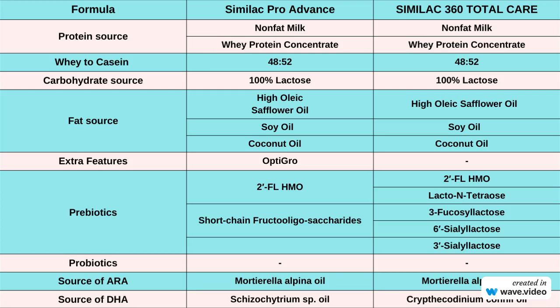Moving on to carbohydrates, both formulas use 100% lactose as their carbohydrate source. Lactose is a natural sugar found in milk and is well-tolerated by most infants. It provides a source of energy for your baby.